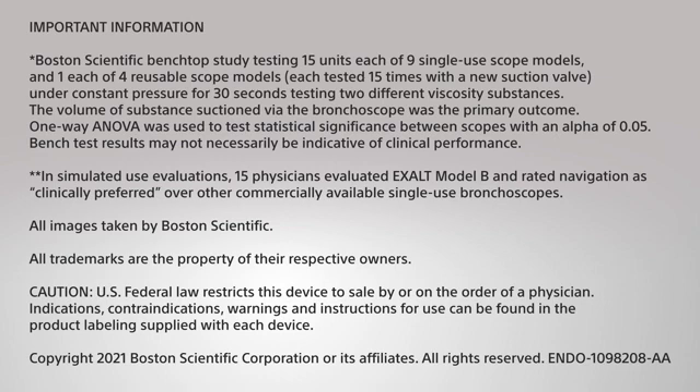In simulated use evaluations, 15 physicians evaluated Exalt Model B and rated navigation as clinically preferred over other commercially available single-use bronchoscopes.